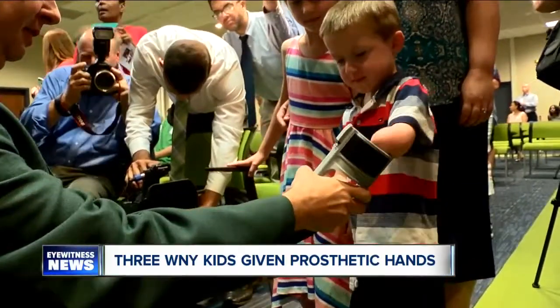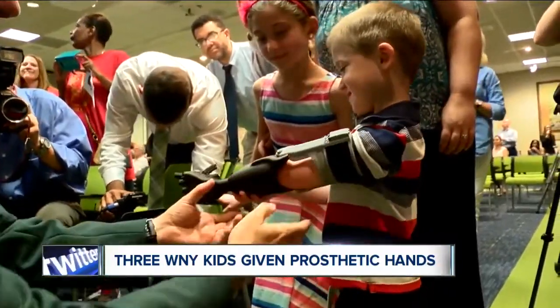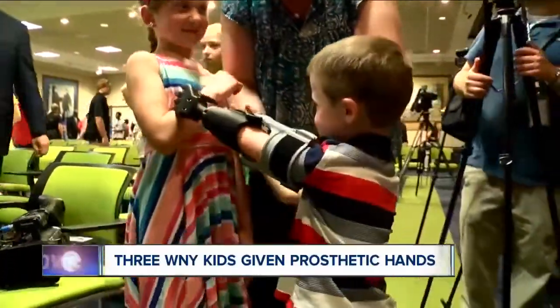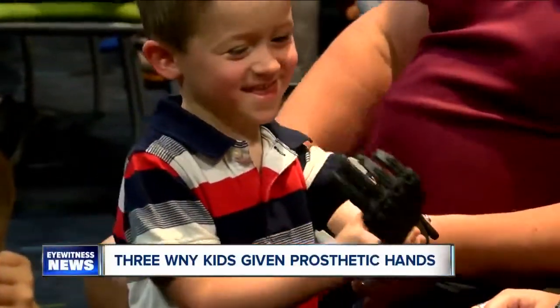For us too, it's about giving him the options to realize that there are these prosthetics that he can use in the future — for riding a bike, for playing games, for playing catch. Caden is already putting the hand to work, using it to poke and hug his big sister. In Buffalo, Josh Bazan, 7 Eyewitness News.